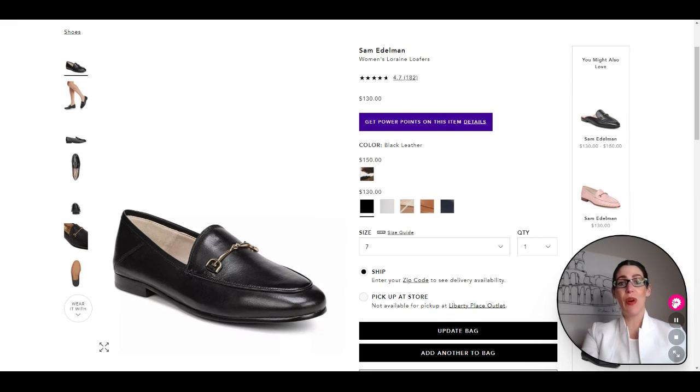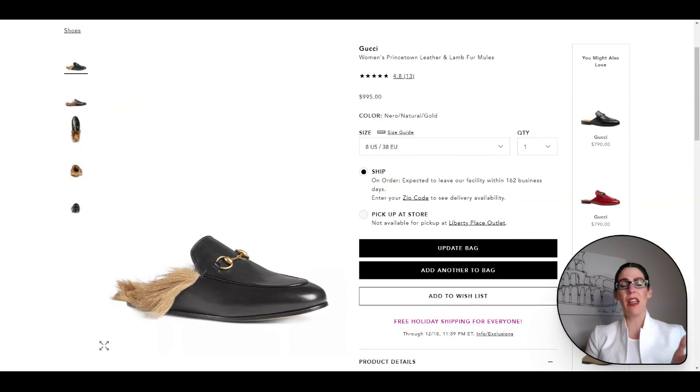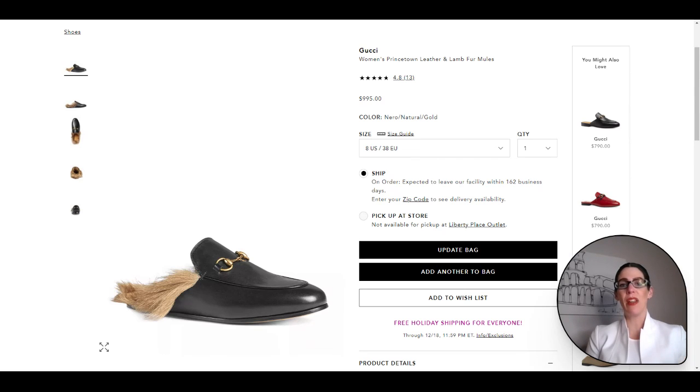For the last work from home casual chic shoe option, I had to go with the Gucci Princeton loafers with the fur — because it's super cozy, super chic, and just a gorgeous loafer. They've been all over Instagram and social media, trending for a while, and everybody absolutely loves them. Obviously a little more of a luxury purchase, but they're a beautiful loafer you'll have for a long time. What more coziness can you get than popping your feet into a cozy fur-lined loafer?